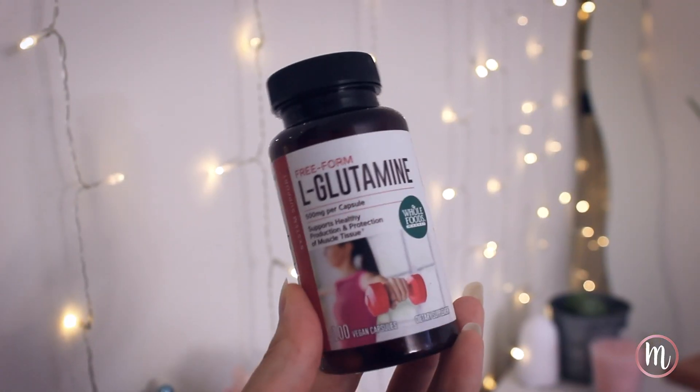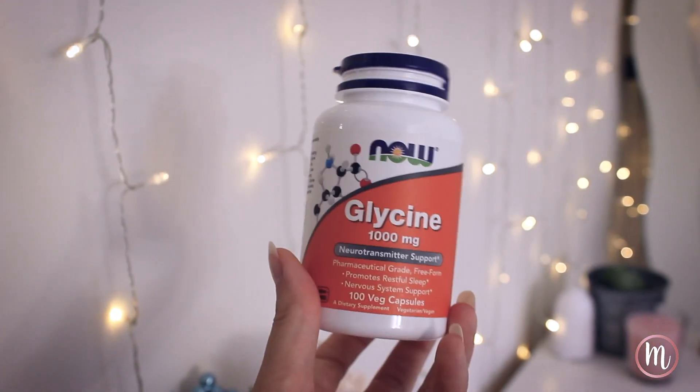What I usually recommend for my clients is to take L-glutamine in the morning and then take glycine at night. I suggest taking glycine at night because it actually aids in sleep — it doesn't make you drowsy, but it allows you to fall asleep and stay asleep for the full six to eight hours.